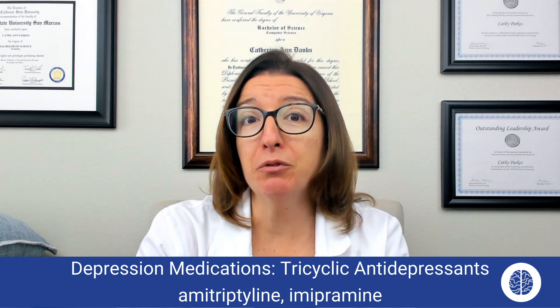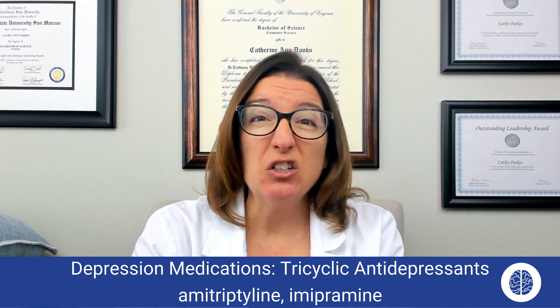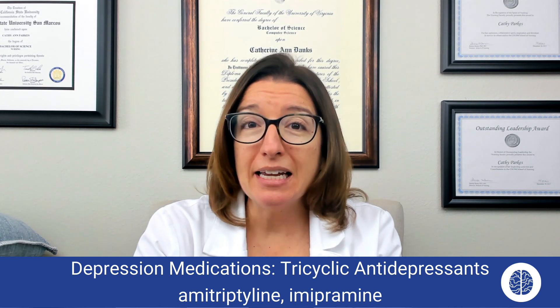Those are going to be really important side effects to know with amitriptyline. Other side effects can include dysrhythmias, sweating, and seizures.